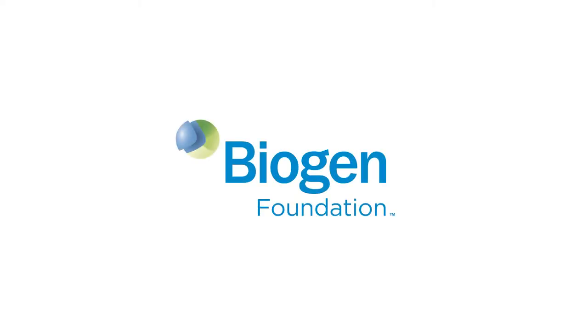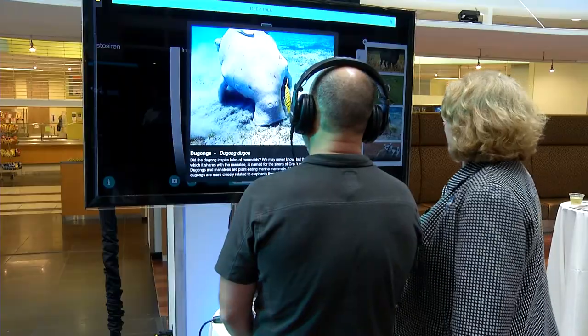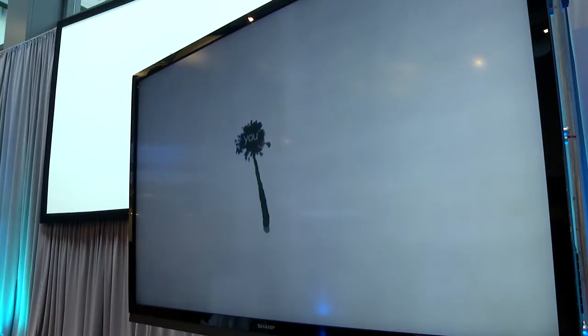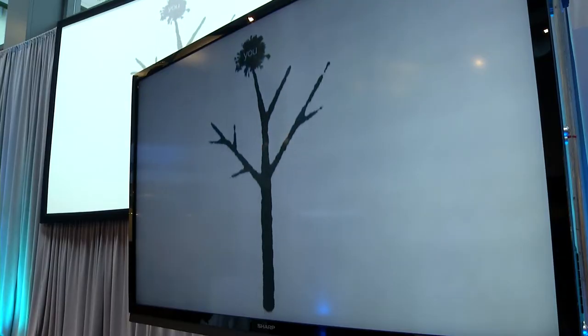NOVA Labs is one of Biogen Foundation's grantees. What piqued the interest of the Biogen Foundation trustees was the excellence in scientific programming. The grant from Biogen helped support NOVA Labs to launch this interactive evolution lab. We were thrilled to create this tool to give biology teachers, science teachers, parents, and kids the ability to learn about evolution in a fun and engaging way that will create really deep learning.